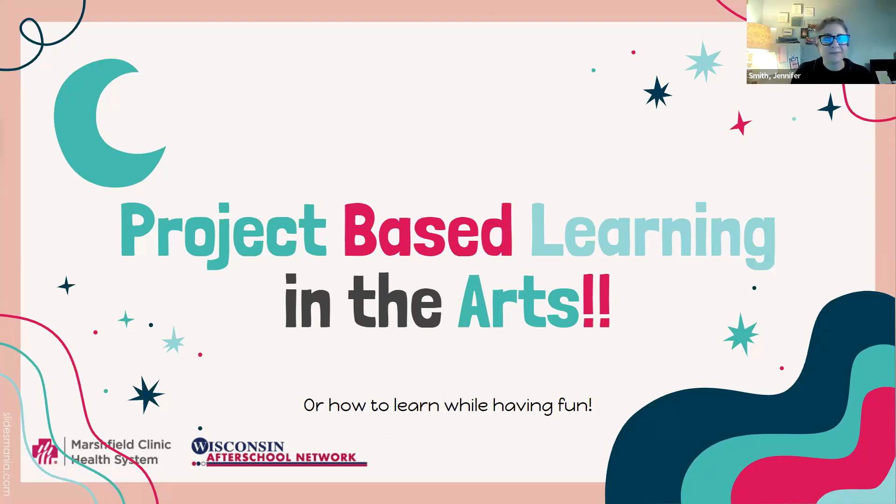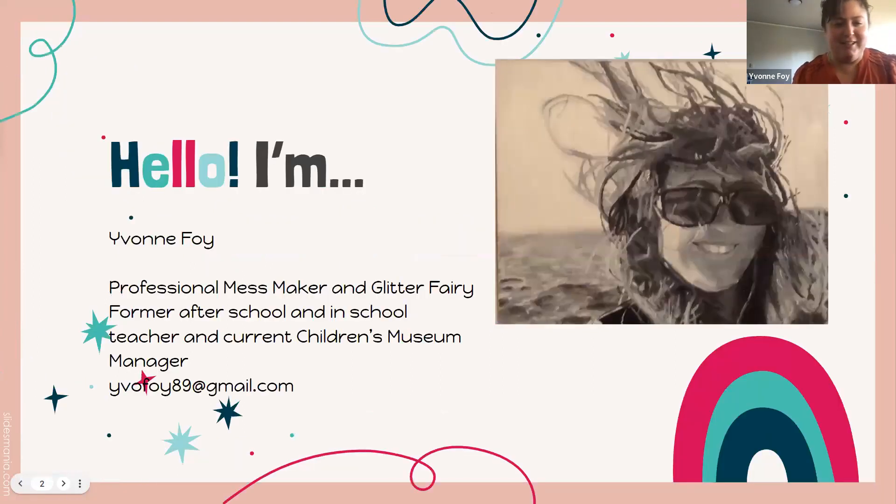Today's topic is project-based learning in the arts — or as I like to call it, how to have fun while also learning. A little bit about me: my name is Yvonne, I'm a professional mess maker and glitter fairy, also known as an art teacher. I've worked in a variety of educational settings from after-school programs to teaching art in schools, water ballet at a pool, and I'm currently working at a children's museum.